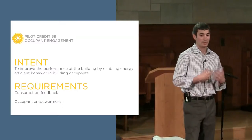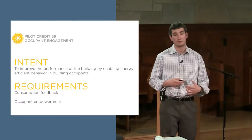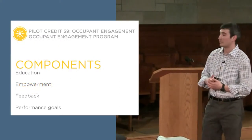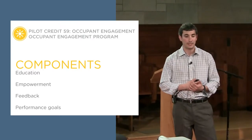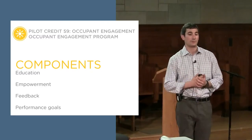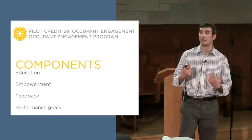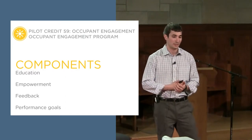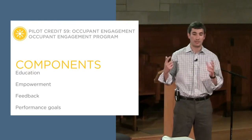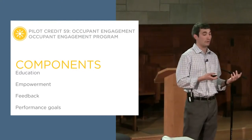The other major component is occupant empowerment — creating an engagement program to enable occupants to perform energy-efficient actions. Within that occupant engagement program there are three major components, plus performance goals. The first is education: providing occupants with information not just about overall energy use, but about where the largest impacts are. It's not enough to just say 'here's our BTU per square foot' — tell them where they can have the largest impact on building energy use. This education should be updated seasonally, with different information provided based on the season.